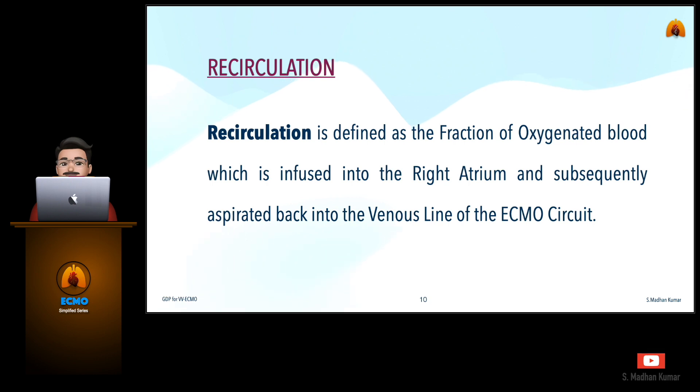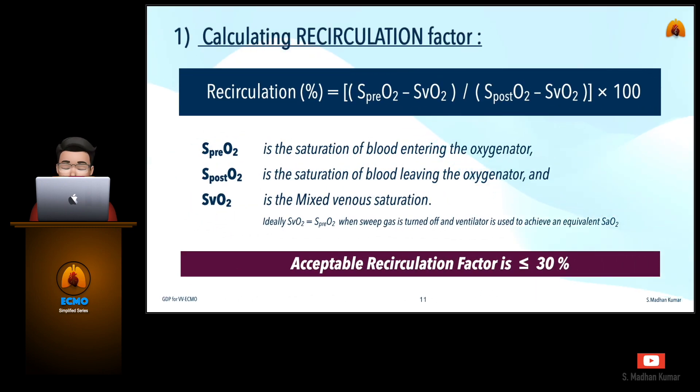Recirculation is defined as the fraction of oxygenated blood which is infused into the right atrium and subsequently aspirated back into the venous line of the ECMO circuit. The formula for calculating the recirculation factor requires the saturation of blood entering the oxygenator, the saturation of blood leaving the oxygenator, and the mixed venous saturation. SVO2 can be measured from the internal or external jugular vein or other peripheral veins, but it might reflect only local circulation. Ideally, SVO2 equals the pre-membrane saturation when sweep gas is turned off and the ventilator is used to achieve adequate saturation. The acceptable recirculation factor should be less than or equal to 30%.